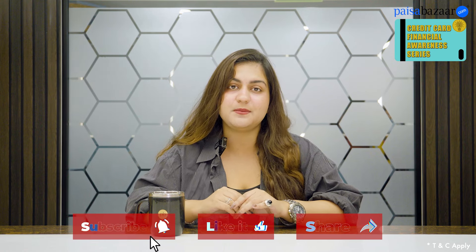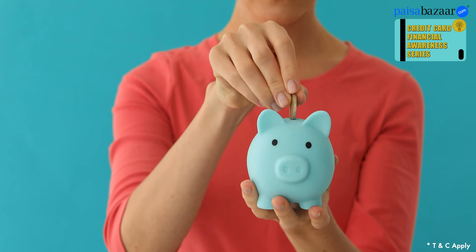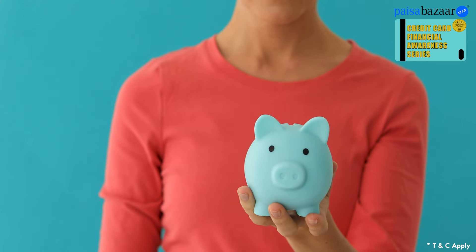Yes, you heard it right. In today's video, we will discuss some credit cards that give you cashback on electricity and water bills, DTH recharge, and mobile recharge payments. In fact, you can save 5-10% on your monthly bill payments. So let's start.